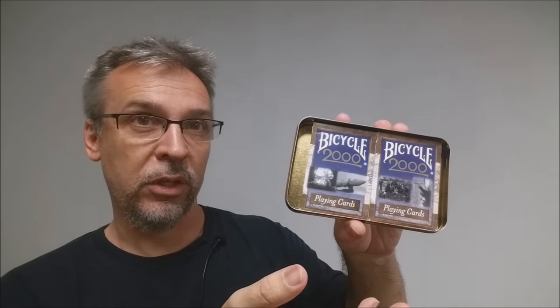I have an American Legend set of John Wayne cards — I think my dad picked this up at Costco, and it's never been opened. And then lastly I have the Bicycle 2000 edition. This came out in 2000 in a tin box, and inside you actually get two cases. These were commemorative for the year 2000, and I really like these — they have a really cool back. Maybe I'll do a review on these one day.